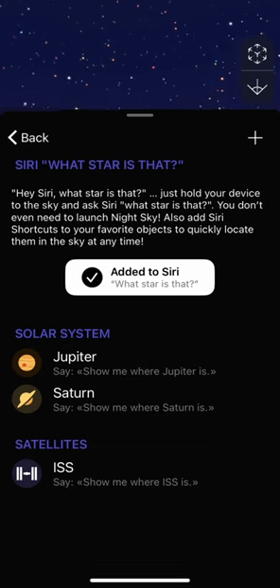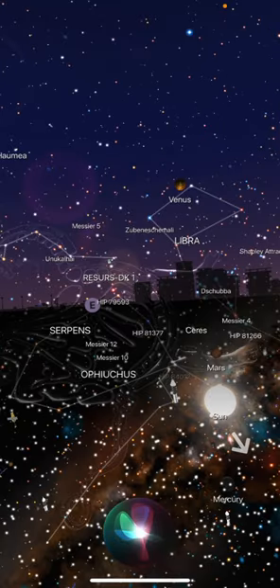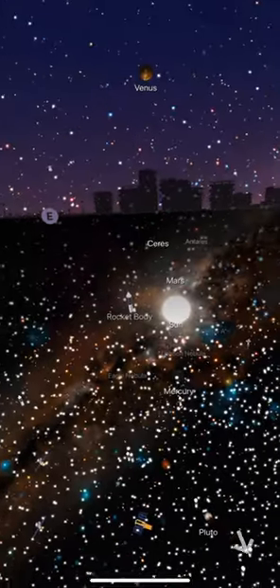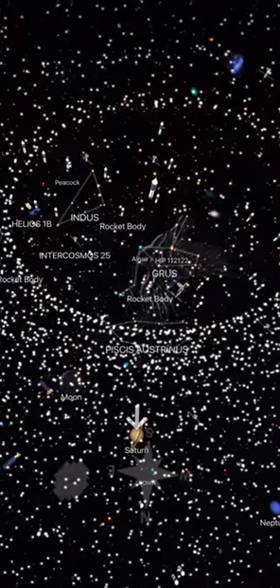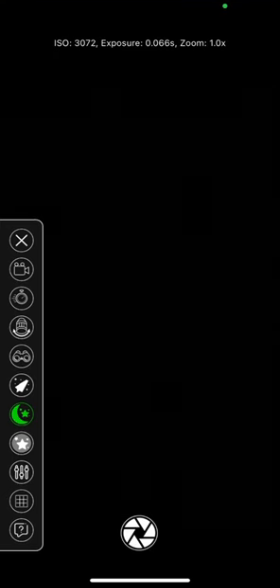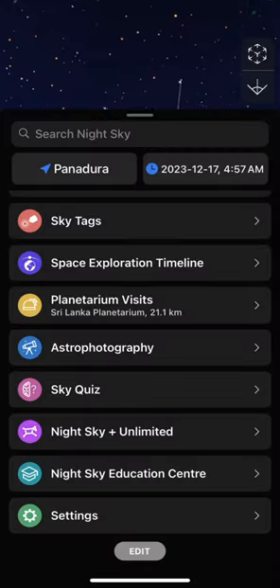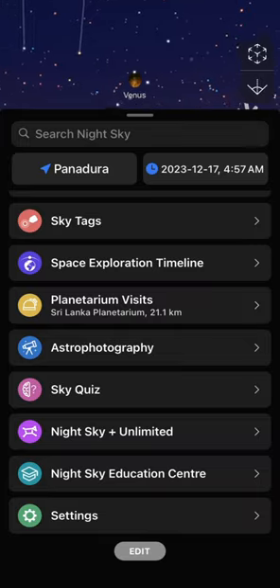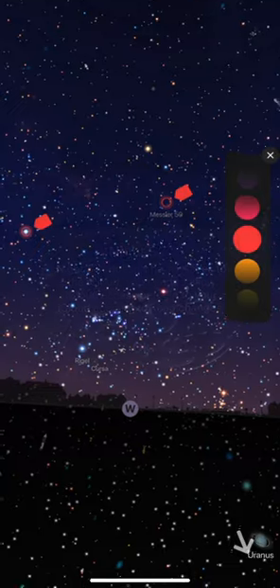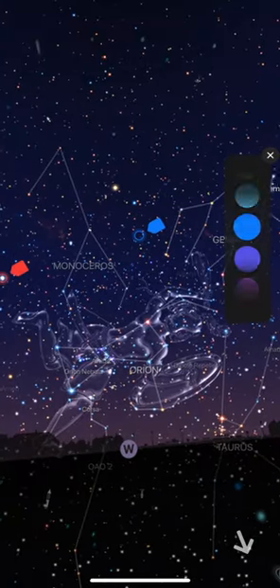It also has support for Siri shortcuts — you can ask Siri where something is and it guides you to it using an arrow on the screen, which is pretty neat. It also comes with a built-in camera app for various types of astrophotography. Another unique thing about Night Sky are the sky tags: you can long press on any object and tag it for easy location in the future. That's pretty useful — you don't get that in any other app here.